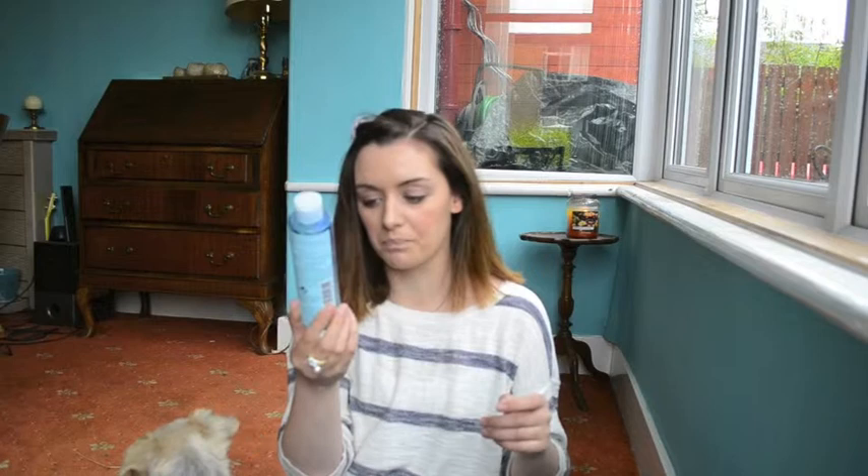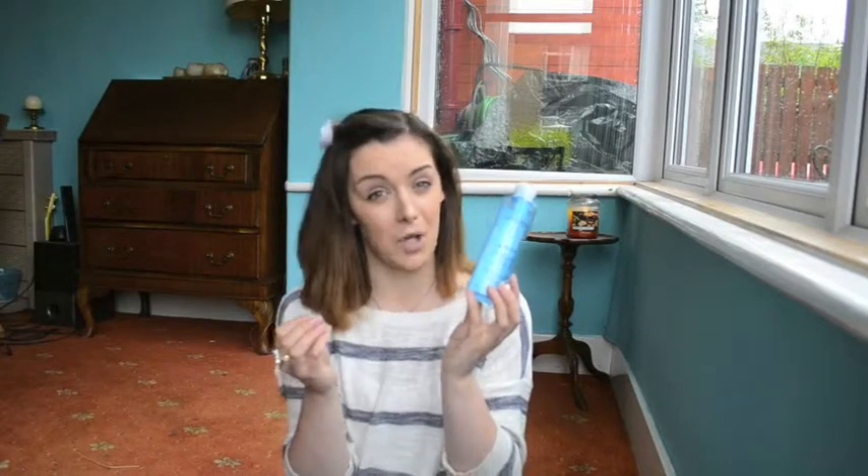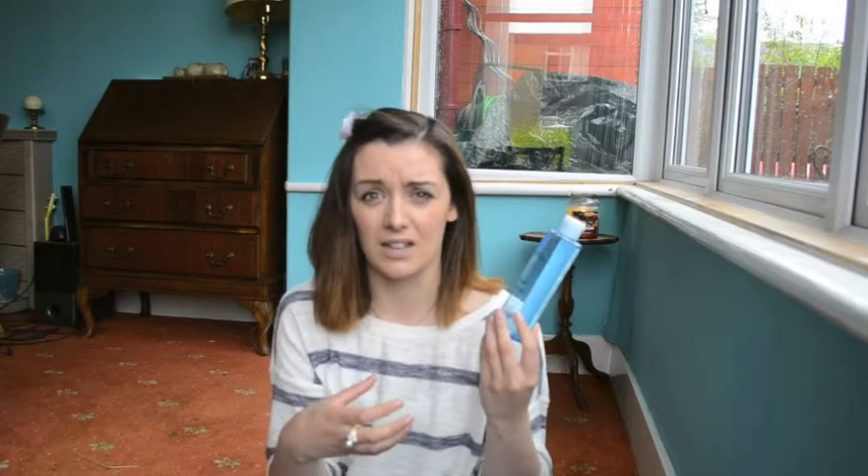The next thing I have is the La Roche-Posay Effaclar Lotion Micro-Exfoliant — basically it's a toner. I love this; there's actually a tiny little bit left in it. I'm going to get a new one, but I was cheekily waiting for Boots to do their 2-for-£11 offer because I use the lotion as well. It's really good because I have spots and large pores. If you have those concerns, go buy it — when Boots has it on offer you get 2 for £11, which is great since they're about £11 each, so you're saving £11.